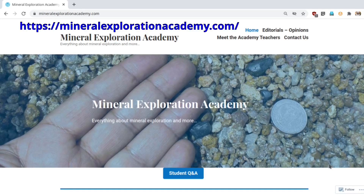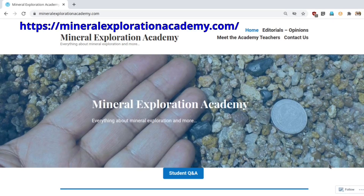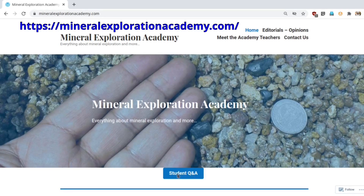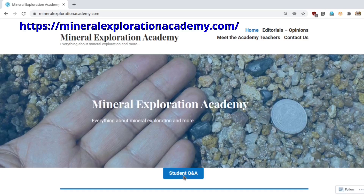Registration is free and open to students, teachers, professionals, or anybody interested in mineral exploration. Registration will also provide access to ask questions from our experts, and give established experts an opportunity to answer and interact with students. The registration form is available on the Mineral Exploration Academy website. I also encourage you to look at the editorials and opinion sections, and visit the student question and answer section, where questions asked by students are being answered by top experts in the field. Thank you so much and I look forward to interacting with you a lot more.